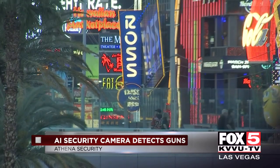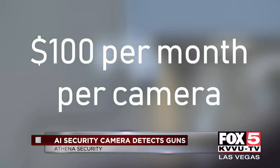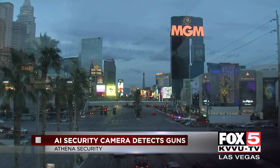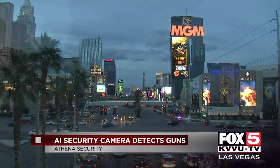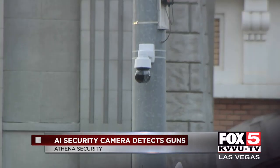But a system like this is costly — it's $100 per month per camera. Chris demonstrated the technology to surveillance teams from across the country at the World Game Protection Conference, hosted every year in Las Vegas, hoping to show the world the potential of an AI security camera.